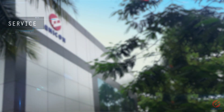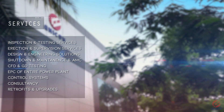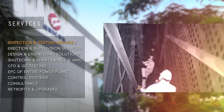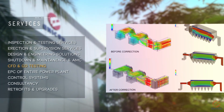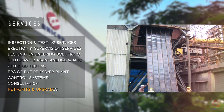Unicons also provides inspection and testing services, CFD and GD testing, as well as retrofits and upgrades.